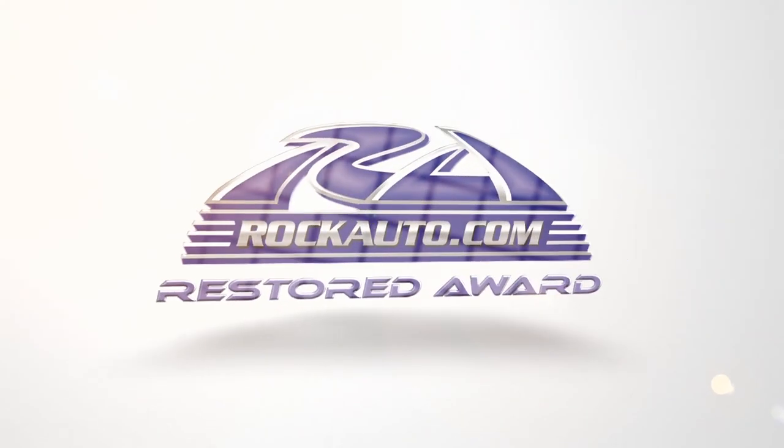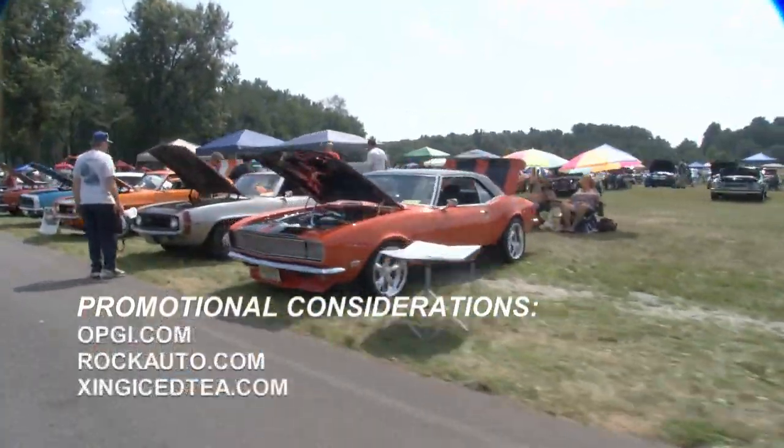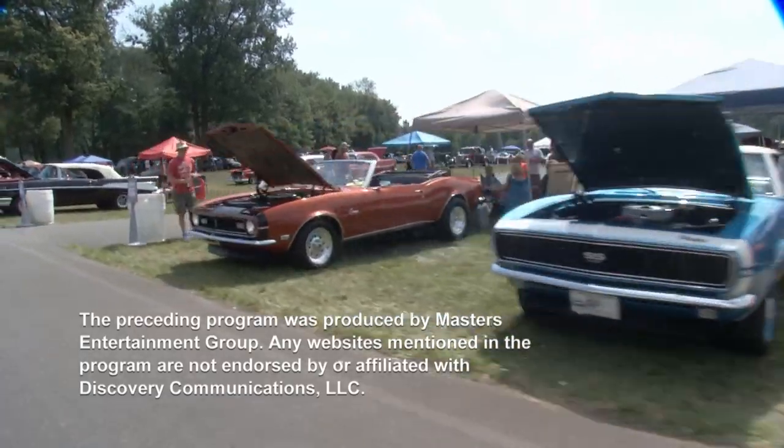Great story from our Rock Auto Restored Award winner. We hope you've enjoyed all these great Chevys and all the people behind them. So long from Maple Grove — we'll see you next time.